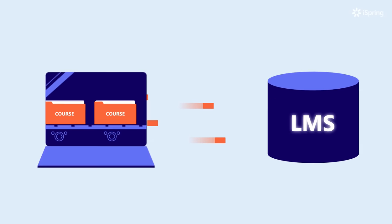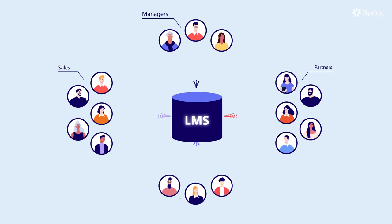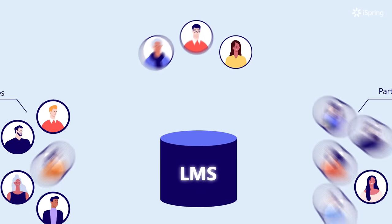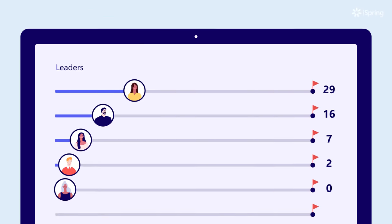The first step is to create engaging online courses and quizzes. For the second step, you upload courses to your Learning Management System, or LMS, and assign them to learners. Employees can take these courses from any device, and you can easily track their progress.